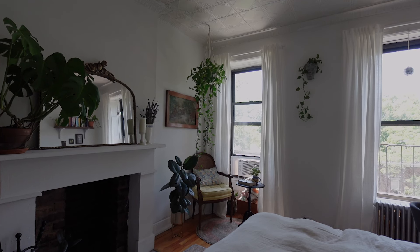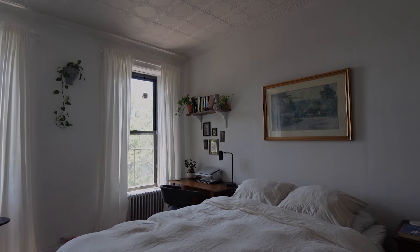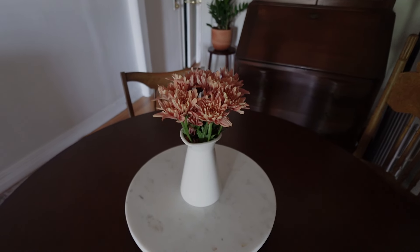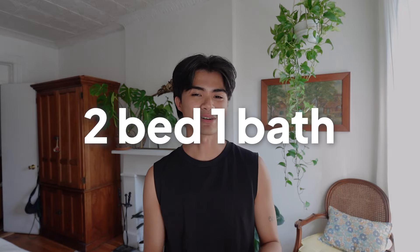Hi everybody, my name is Jeremy and welcome to our New York City apartment. This is a two bed, one bath priced at $3,350, located in Brooklyn, New York. I split the rent with my boyfriend, so we're paying $1,675 each. This apartment building is quite old and we're living in a railroad style apartment — our bedrooms are on both ends and we have the living room, dining room, and kitchen right in the middle. This is actually quite nice because in the summer we can open both windows on both bedrooms and create a little draft to keep the apartment cool.